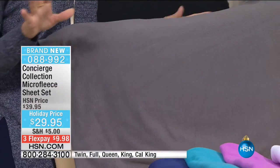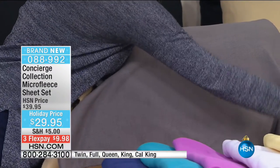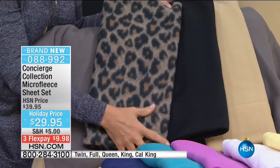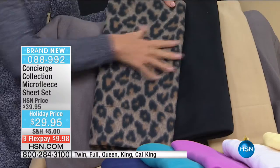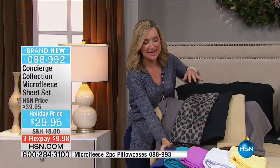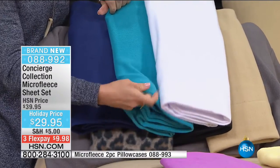It creates little air pockets to insulate your body from the chill and the cold. When you climb into bed, it's not that stark, icy, frigid cold bed — you'll feel like someone came in and pre-warmed your bed for you. You guys are the smartest because you're getting to see these before anyone else, so you get first pick of colors. We also have extra pillowcases available for only $14.95. You can add the pillowcases — maybe get the black and throw in the leopard.